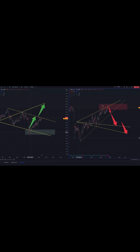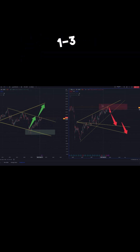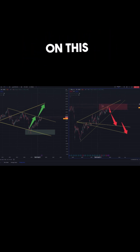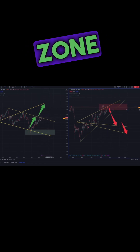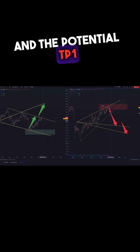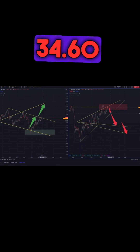The daily graph shows a bearish Wolf Wave. One, two, three, four, five — five breaks line one-three. You can enter here, but as you can see it was rejected again, and we are in the overbought zone at point five. So we can enter short here.